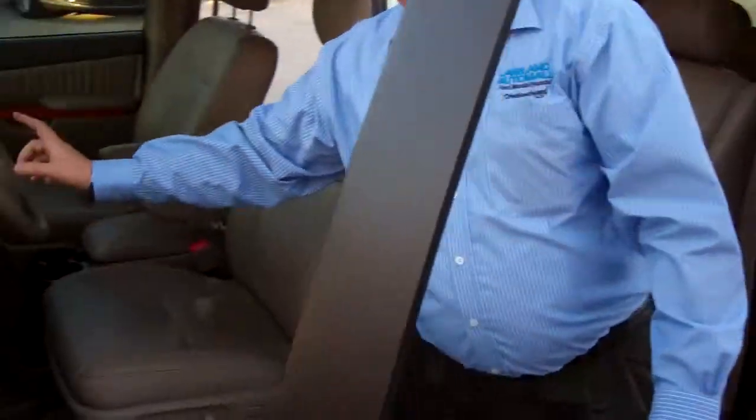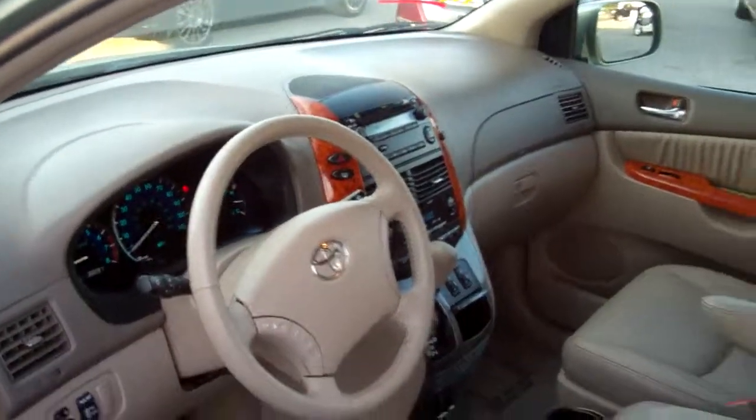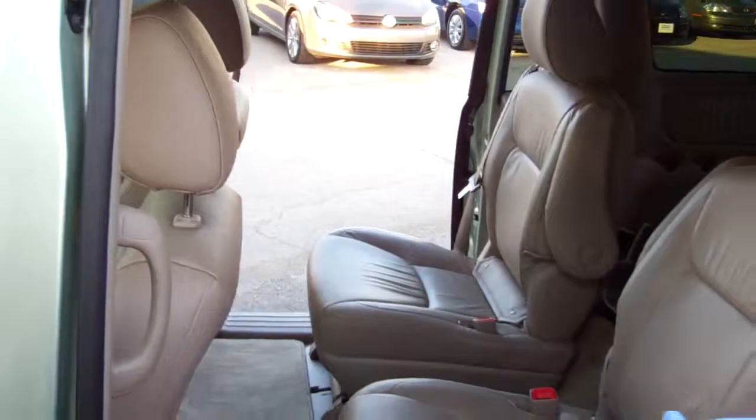You've got a nice wood grain finish. It's only got 38,000 miles. You've got power driver and passenger front seats, and you've got power sliding doors.